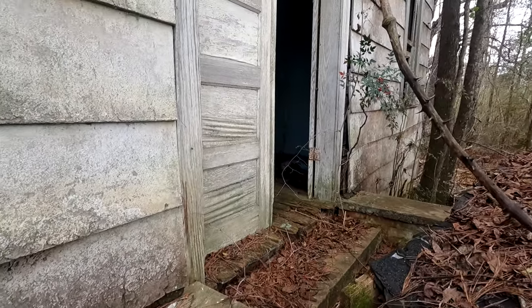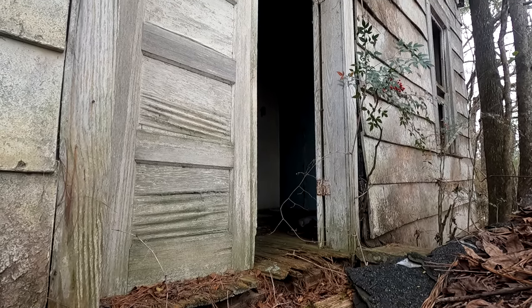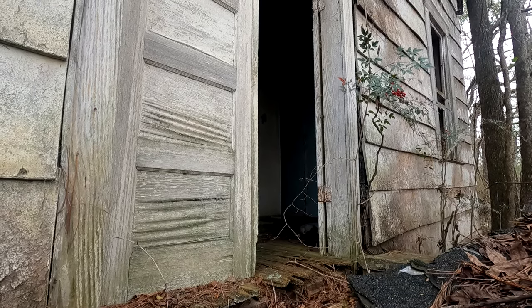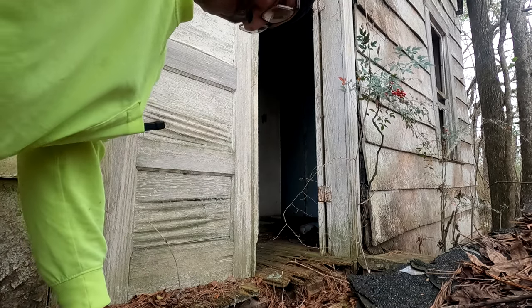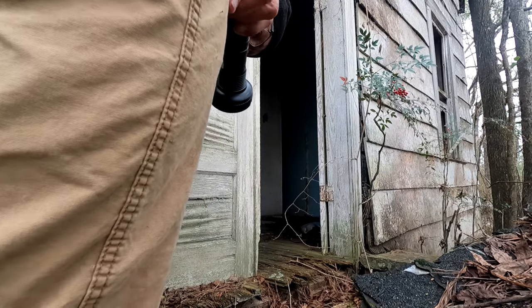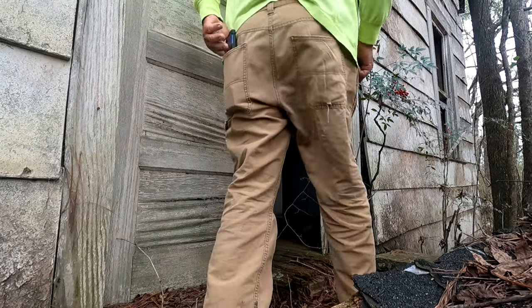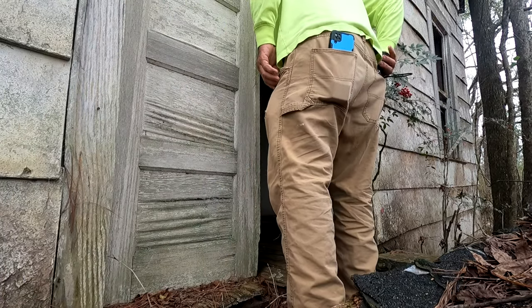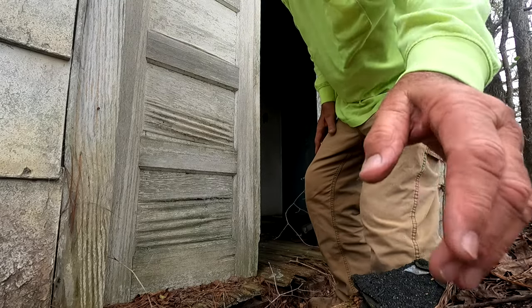We're going to try and get up on that thing right now. Set that camera up there for a second. See if the old man can climb up on here. Oh man, that hurts the old knees. All right, it's got me. Floor looks like it's about to collapse in here, but we're going to go in there anyhow. We ain't afraid — there's a double door.